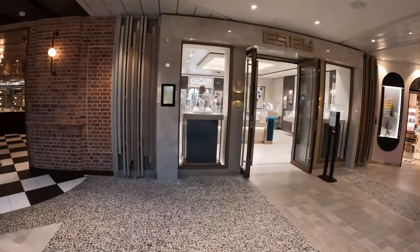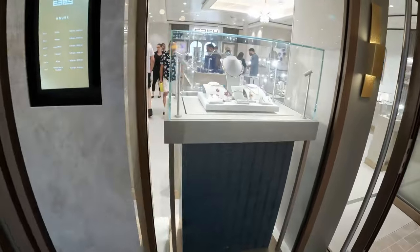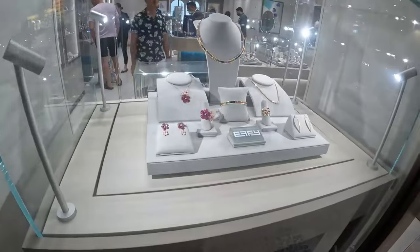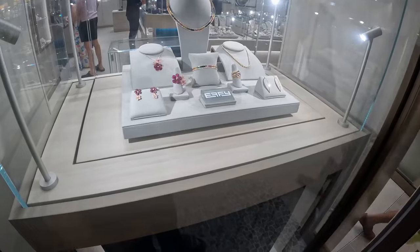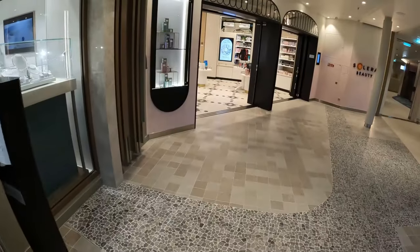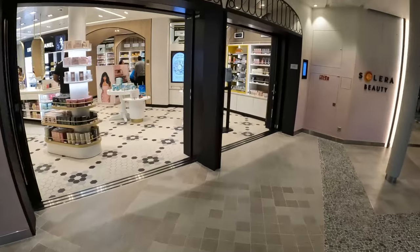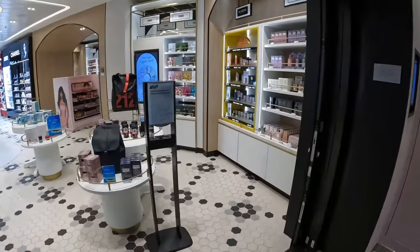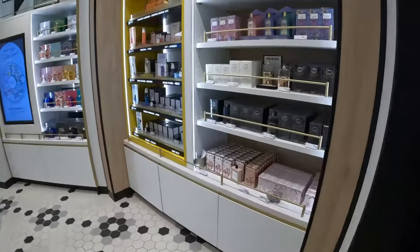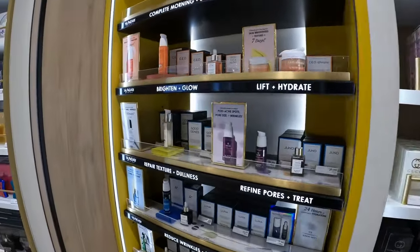This is where all the designer handbags are — Louis Vuitton, Chanel, Hermès — you'll find all those designer brands. It's a small location compared to other ships I've been on, so it has a limited selection, but this is where those bags are if you want them. Also on deck five you have Effy, which is the jewelry brand they really promote a lot on cruises — they have some kind of partnership. And then there's Solera Beauty, where you'll find bath and body products, perfumes, colognes, and they do carry designer brands.